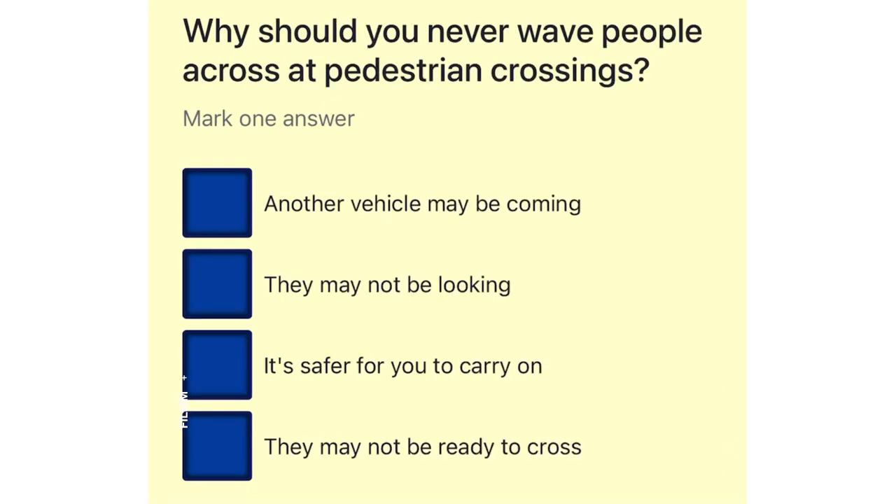Why should you never wave people across at pedestrian crossings? Another vehicle may be coming. They may not be looking. It's safer for you to carry on. They may not be ready to cross.